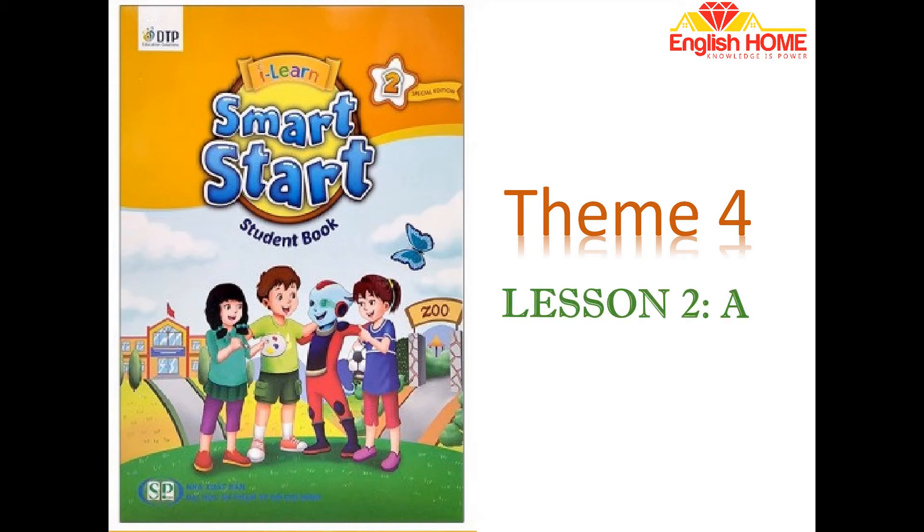Theme 4: Colors and Clothes, Lesson 2. Activity A: Listen, point, and say. 1. Shoes. 2. Skirt. 3. Socks. 4. Hat. 5. Pants. 6. T-shirt. 7. Dress.